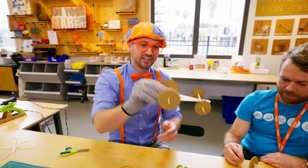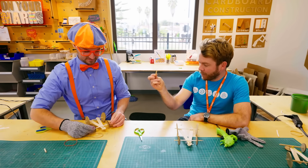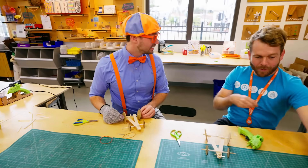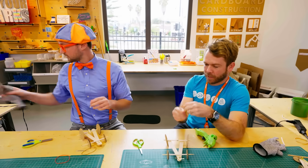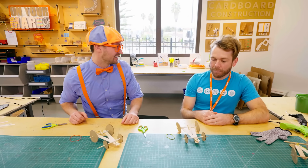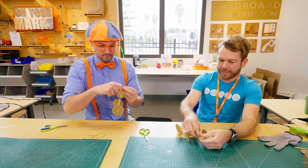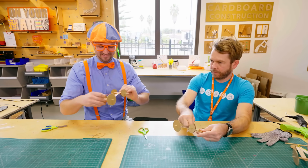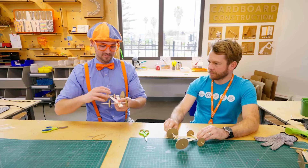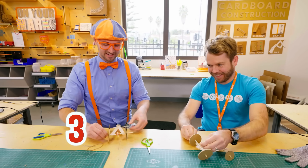We're just missing the last piece — our rubber band to make it go. To wrap the rubber band around, we need a little piece of wood on our back axle. Now we're ready to add our rubber band. Attach it to the front of our car by putting it around that brass brad, the shiny thing. Then wrap it around the back — three rotations. One, two, three. All right, mine is ready. Are you ready to race? I'm ready to race!